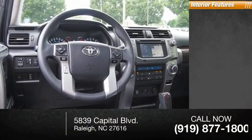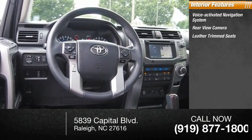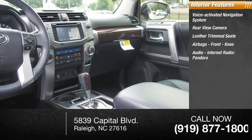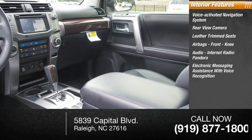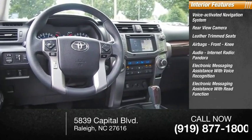Inside you'll find a voice activated navigation system, rear view camera, leather trim seats, airbags, front knee airbags, audio with internet radio including Pandora, electronic messaging assistance with voice recognition, and electronic messaging assistance with read function.